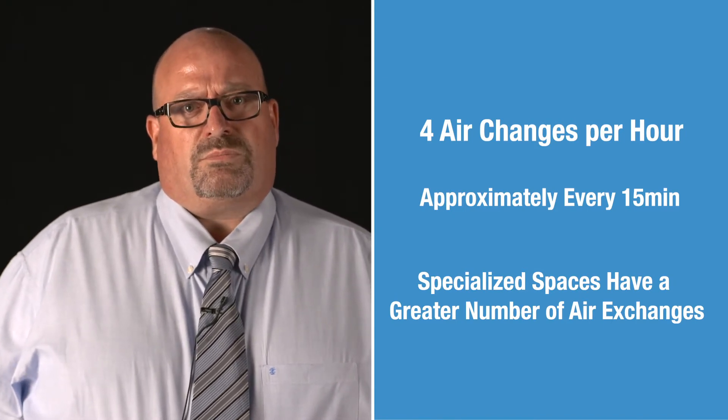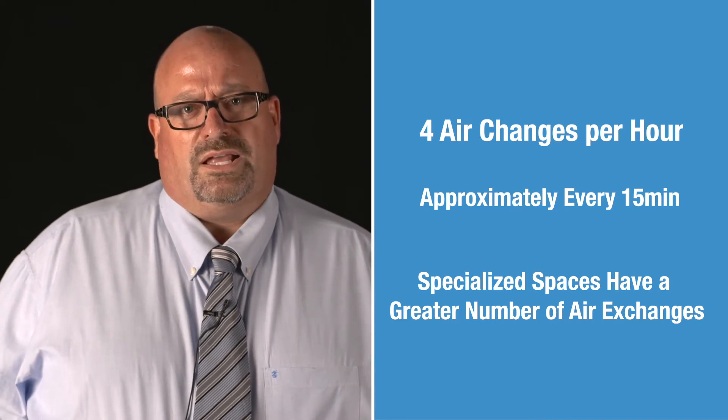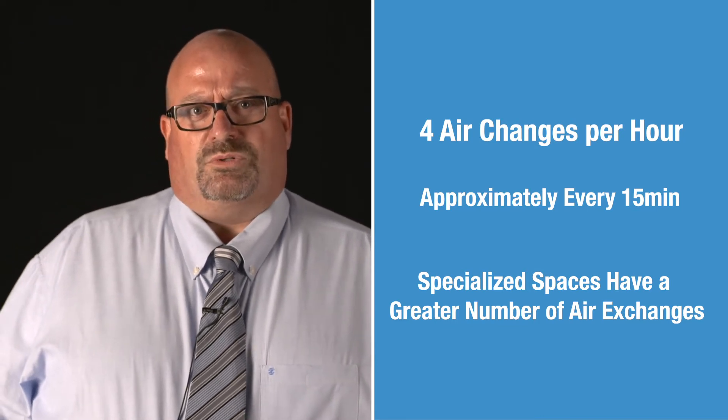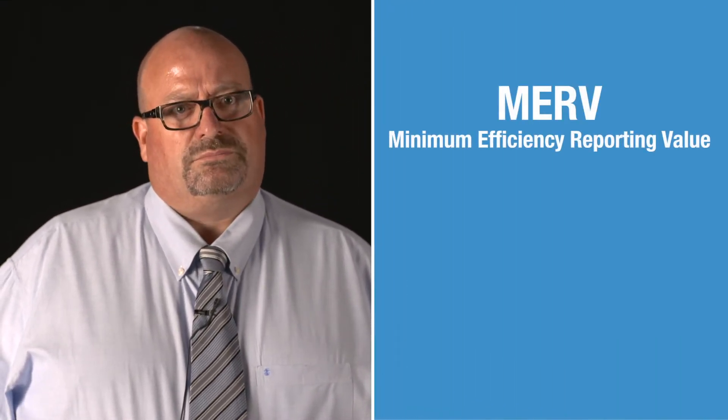This process of continually providing fresh air will ensure any indoor contaminants will be quickly and effectively diluted and removed from the building. As important as outside air is to the building environment, high-efficiency air filtration is equally important. Air filters are rated based on their ability to remove particles from the air stream. The standard system used to rate air filters is called the minimum efficiency reporting value, or MERV rating.